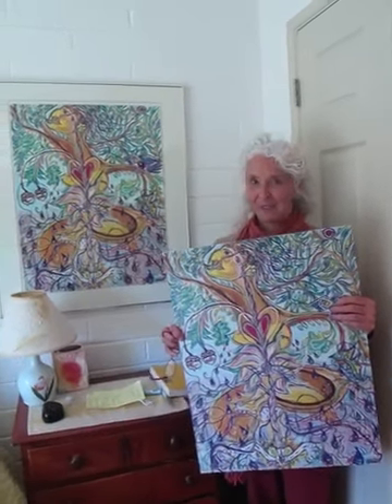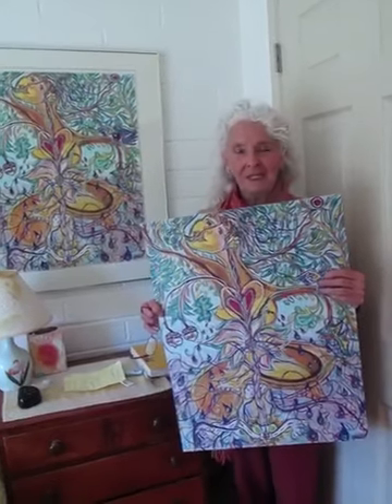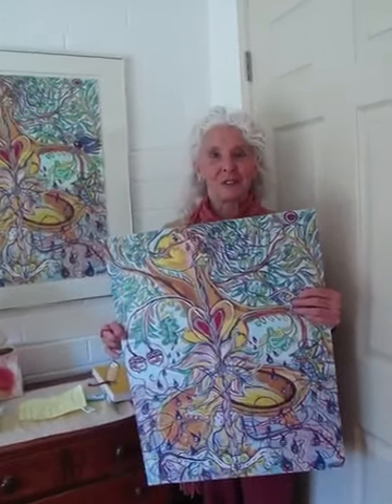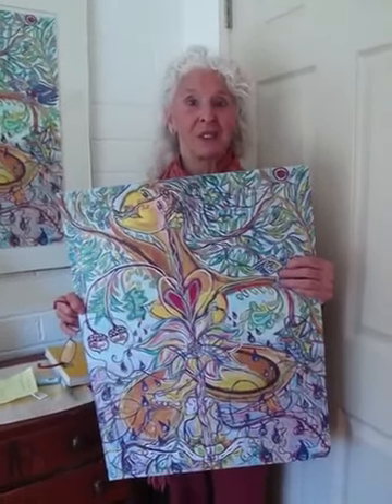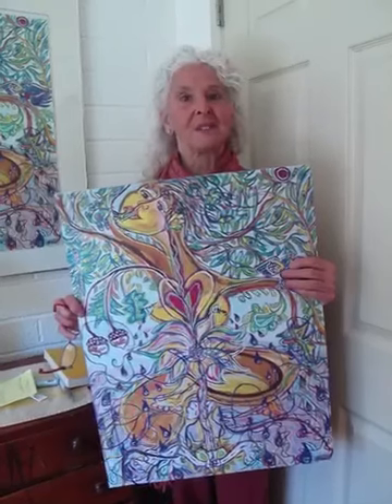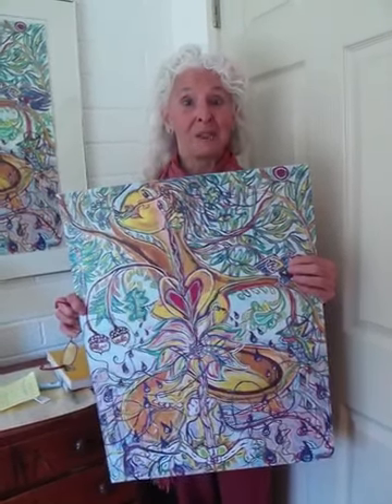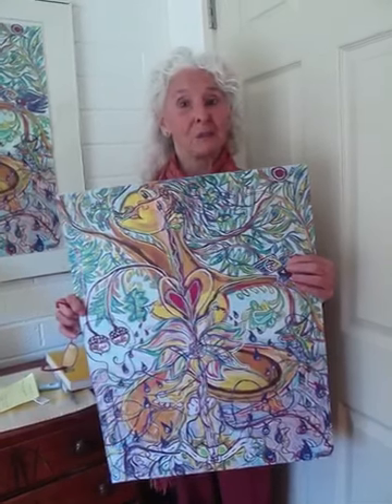Hello everybody. Aviva Gold here with Painting from the Source. I'm really excited. This is the first time since I started Source Painting 36 years ago that we have my prints of some of my favorite paintings for sale on my website. And I want to show you the prints today.